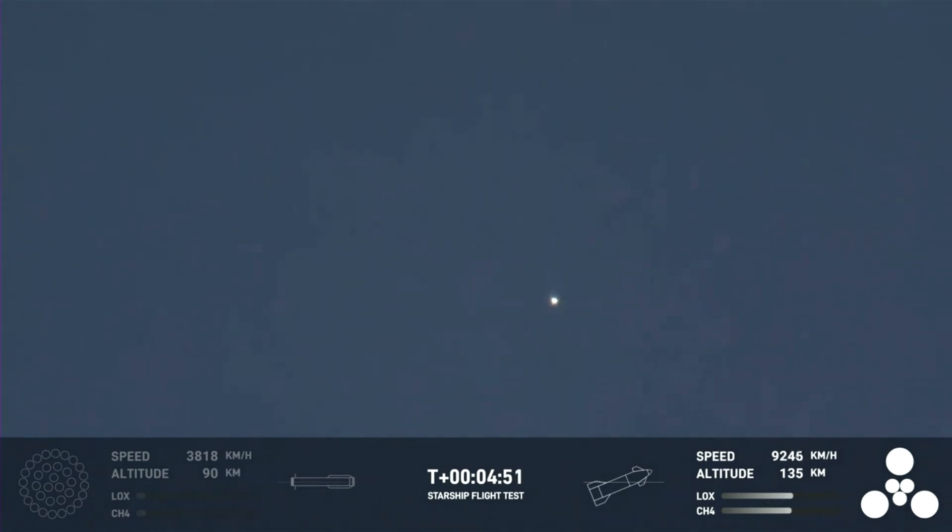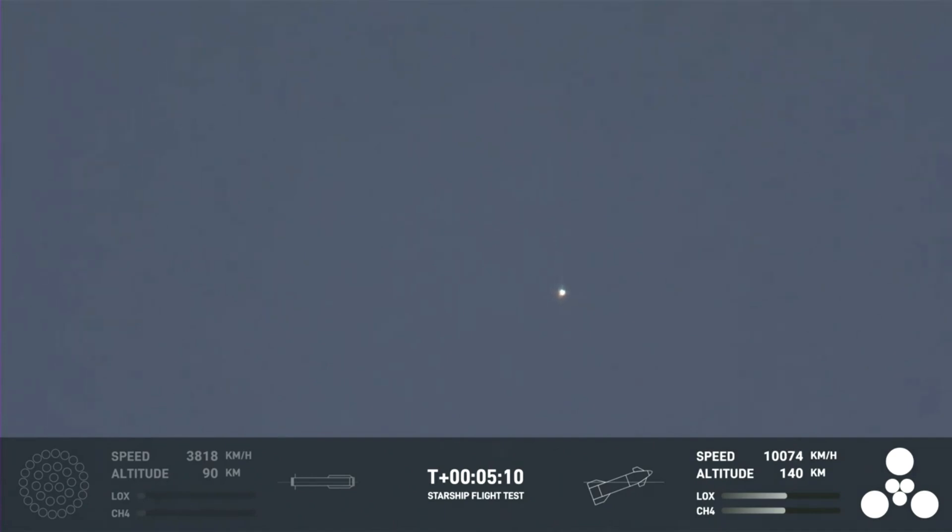The primary objective of the booster today was to get to hot staging, to get ship on its way to orbit. It did that admirably. Starship trajectory nominal — great news there. That trajectory for ship is nominal. The Starship second stage is firing those engines and everything's looking good.